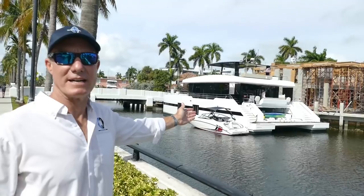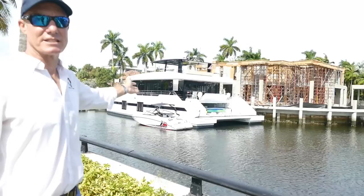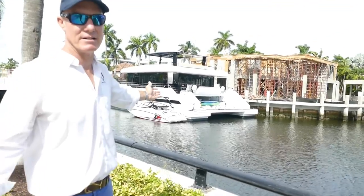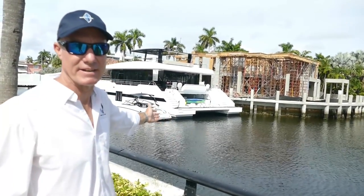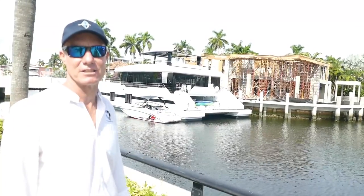This is the surprise I wanted to show you — this is the garage on the back of the Supreme 68 PowerCat. You just can't believe how much space is in there. You can put three jet skis in there plus a 19-foot tender, no problem. And loaded up with water sports toys: stand-up paddle boards, kayaks, dive gear, whatever you like — all totally accessible, easy to conceal and securely store.